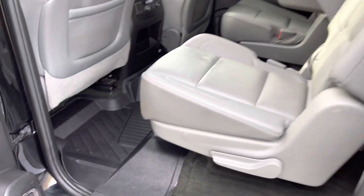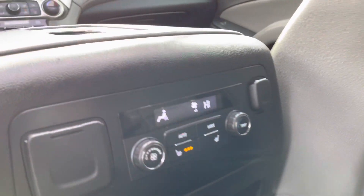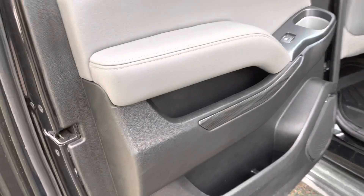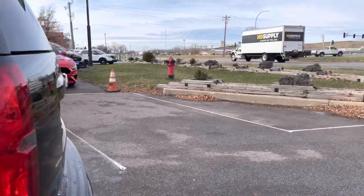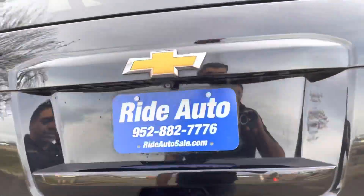You have pretty much every option available on this LT. It's also got nice floor mats — the people that spend money on those really care about their vehicle. It's got rear heated bucket seats, easy access to the third row, and a clean headliner. The doors are in good shape. I'll show you the smart key — pop the trunk, just push that button.